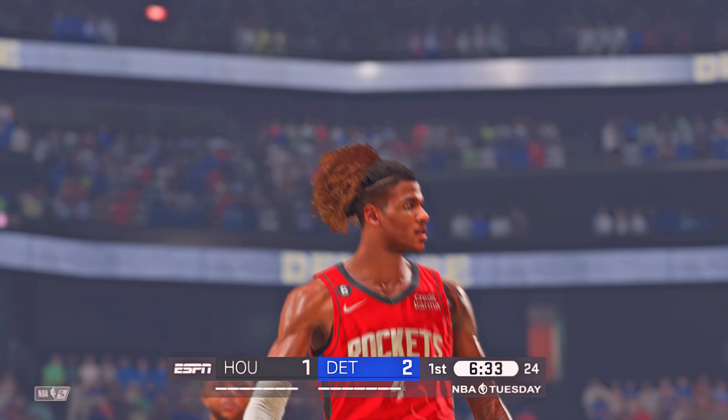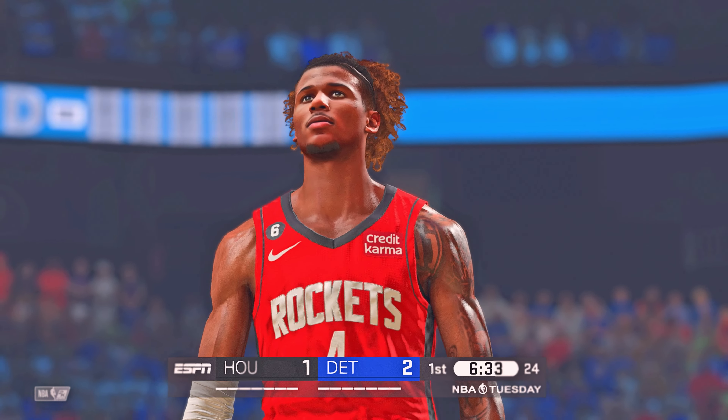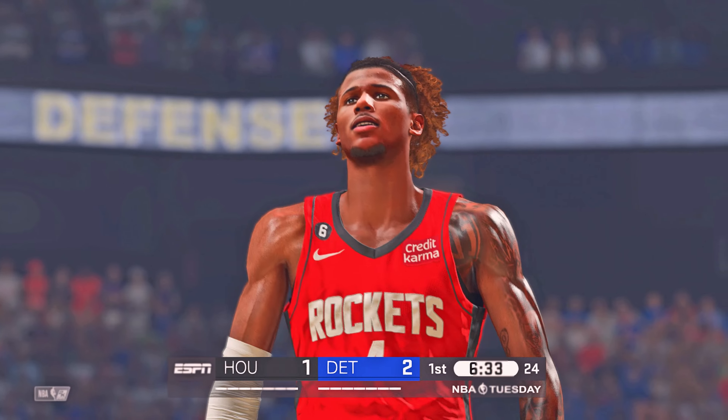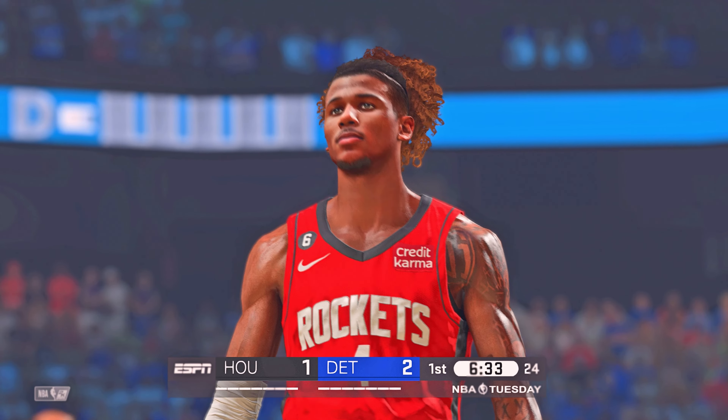Free throw good, Green. Looking for a one-word descriptor for Jalen Green — the best one I come up with is exciting. The way he runs the floor and gives every play his all, this guy is just fun to watch.